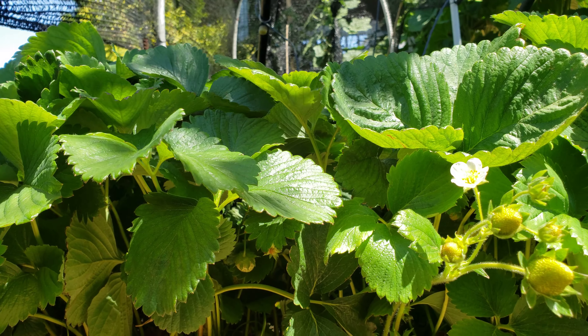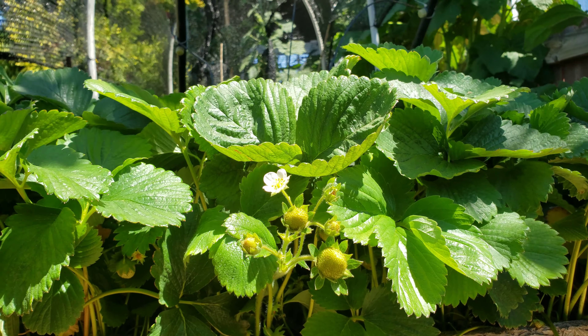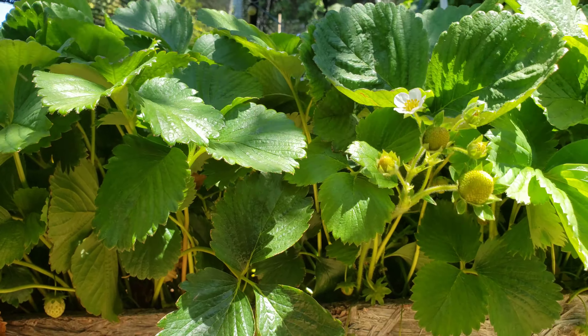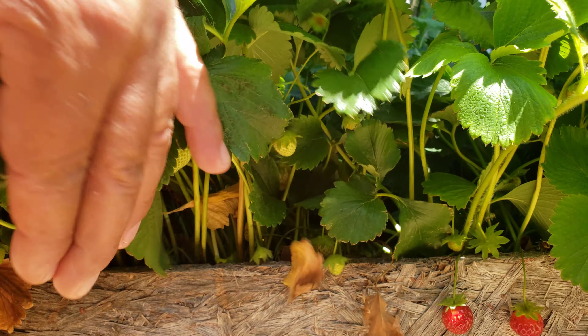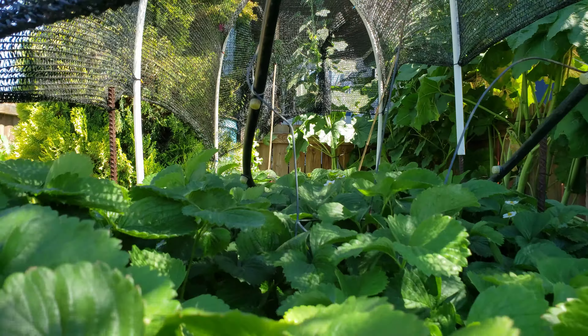At least in my yard, I don't like to use any fertilizers. I keep it as organic as possible. I do not use any fertilizers whatsoever on anything that I grow around my yard, as you guys already know.